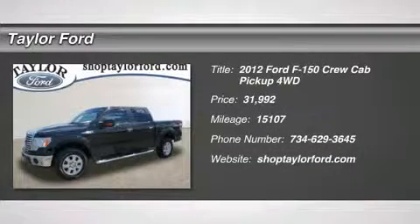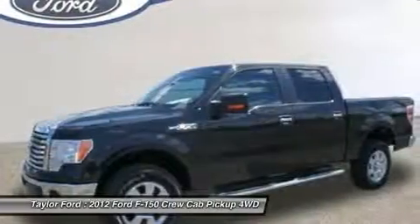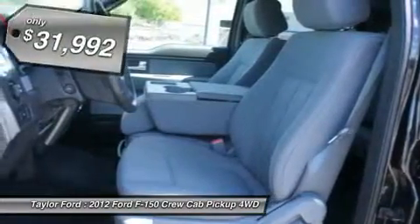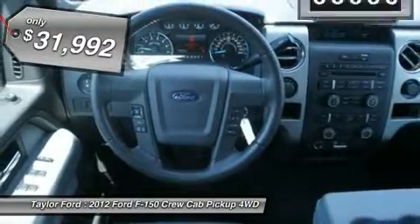The 2012 Ford F-150. A Ford F-150 knows how to handle any situation. It's built to follow orders, no whining, and it's priced below $35,000.